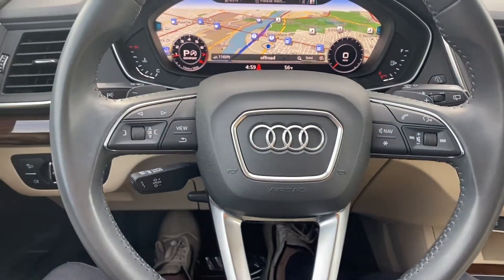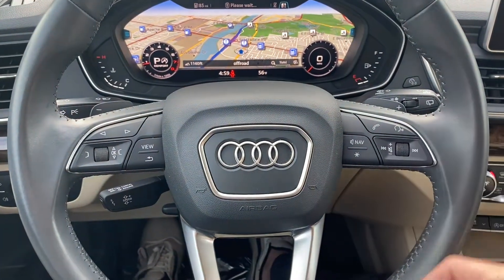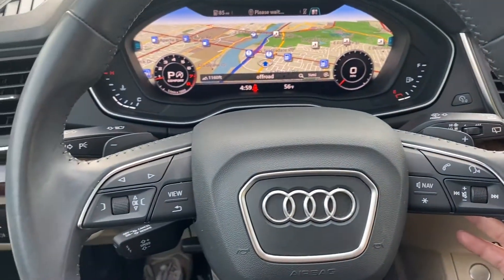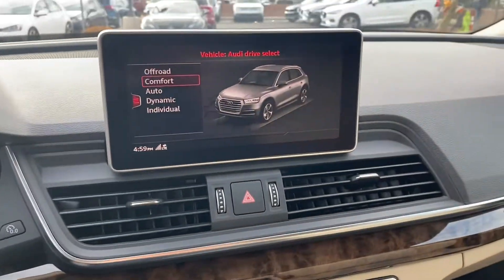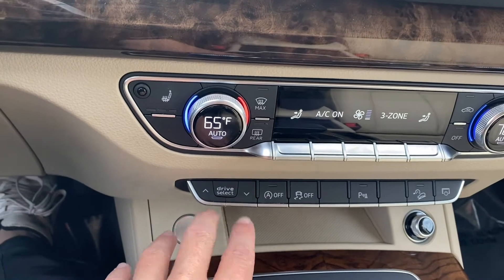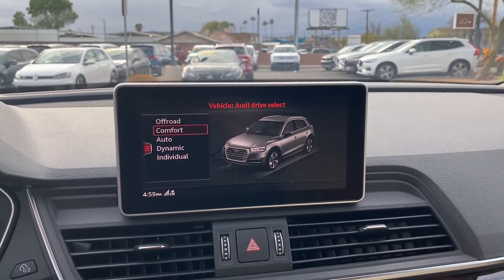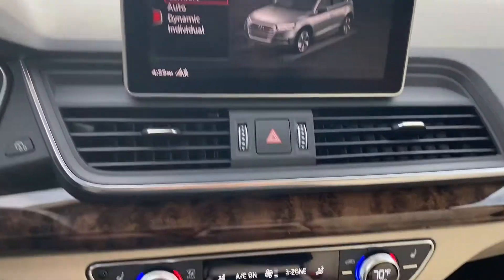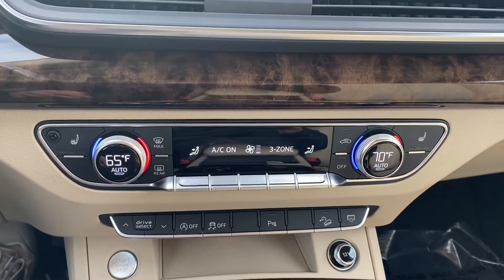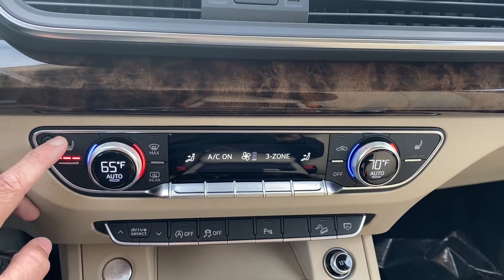It also has a leather-wrapped steering wheel that comes with Bluetooth capabilities, voice control, and cruise control. You got your navigation button here and paddle shifters on the back. Your drive select is just below the climate controls. You do have off-road, comfort, auto, dynamic, and individual modes — dynamic is going to be your sport mode. Just below that, dual zone AC on the passenger side and the driver's side with heated front seats. You get three settings on each.